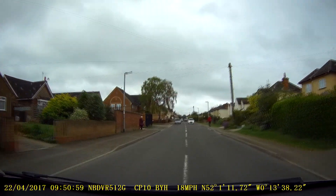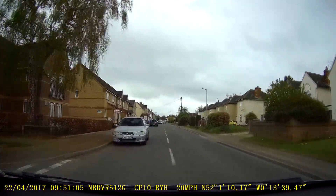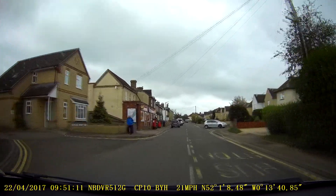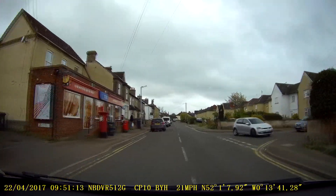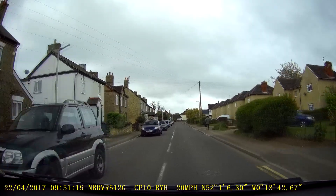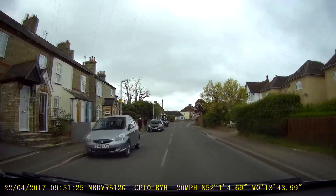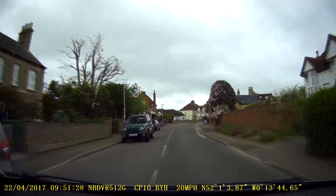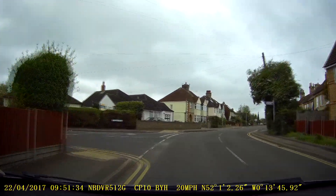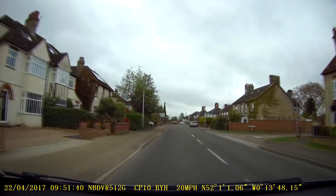Sometimes this road can be busy because you might have to keep pulling in for oncoming vehicles. I'm filming this on a Saturday morning so it's not so busy. But again, important to remember there's still a 20 limit, which you can probably see at the bottom of the video. With the slow speed you may be able to see the repeater signs on the streetlights — do remember that practically the whole area of Stotfold is subject to a 20 mile an hour limit.